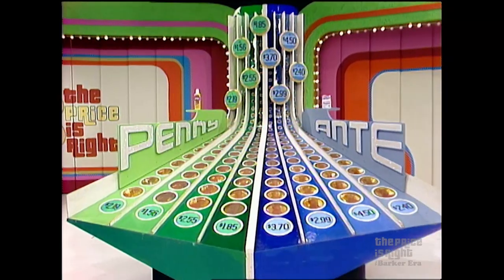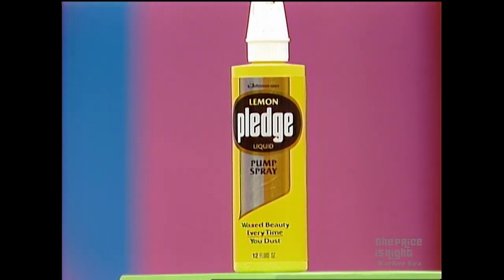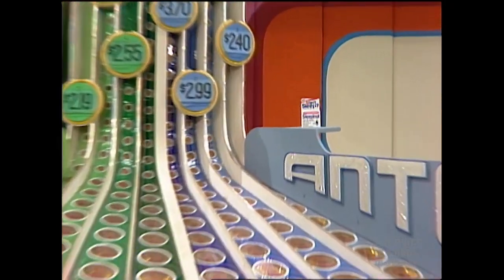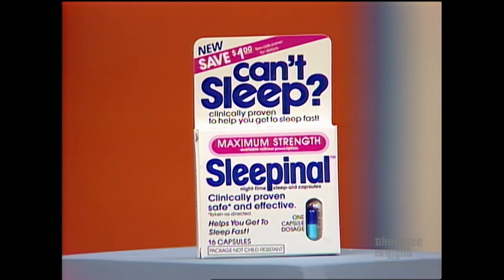Now, what are the products in the Penny Ante game, John? Well, Bob, first, Deep Shine Pledge makes a beautiful difference on all your wood furniture — clearly the more beautiful shine — Deep Shine Pledge and Lemon Pump Spray. And fall asleep fast with maximum strength Sleep-In-All capsules. Sleep soundly, restfully with Sleep-In-All — your first step to a good night's sleep.